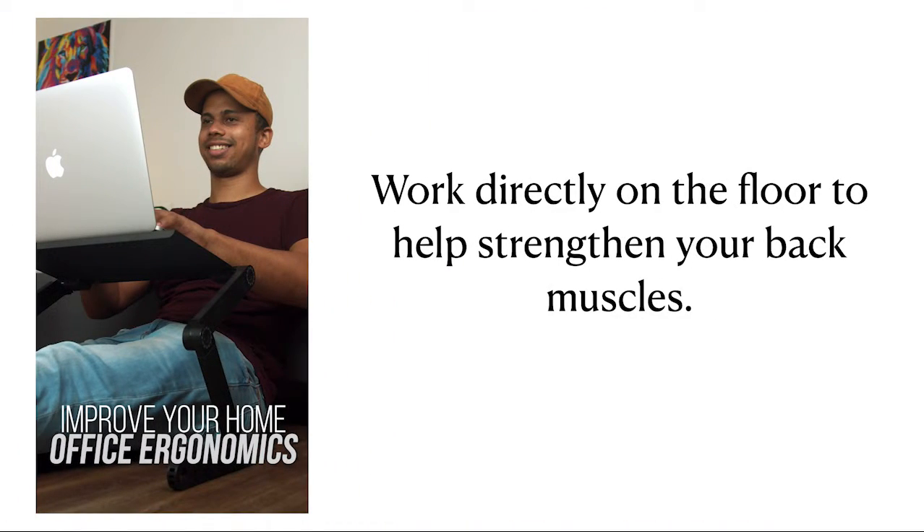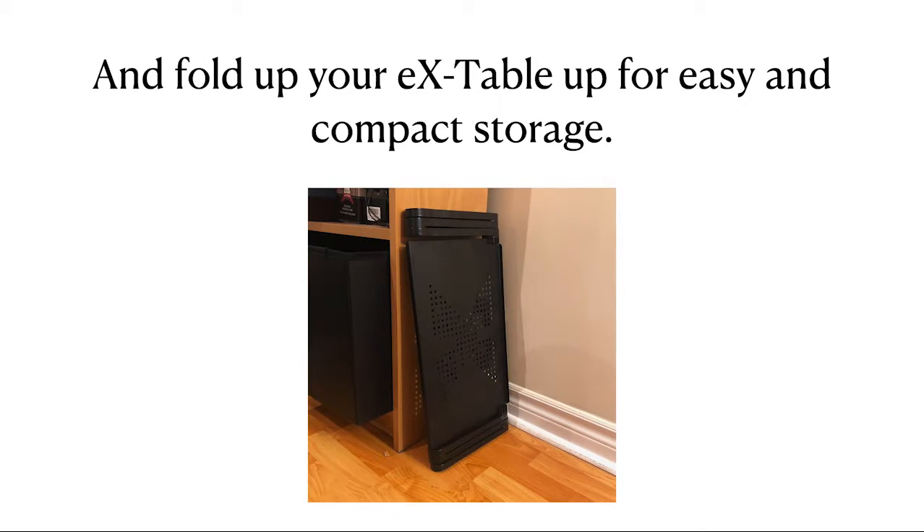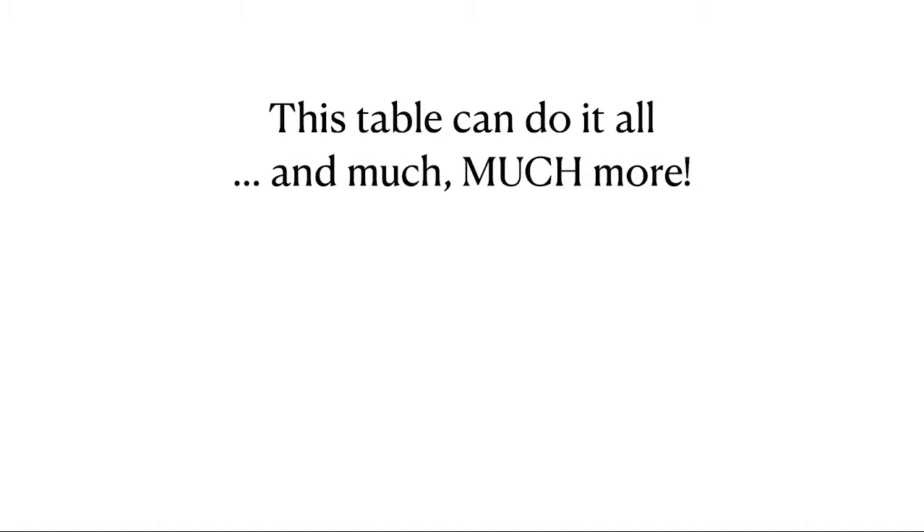Work directly on the floor to help strengthen your back muscles. Be more productive on the road by packing your EX Table into your suitcase. And fold up your EX Table for easy and compact storage. This table can do it all and much, much more.